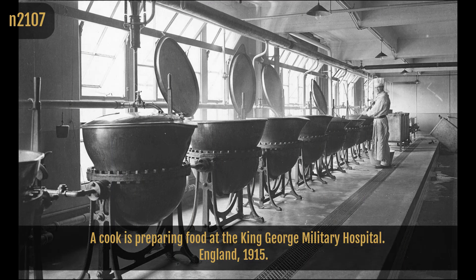A cook is preparing food at the King George Military Hospital, England, 1915.